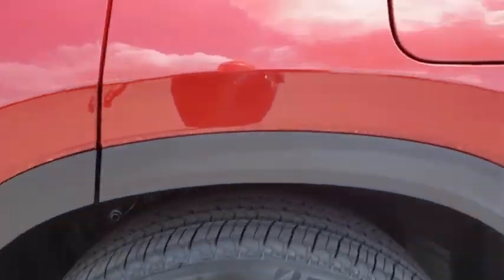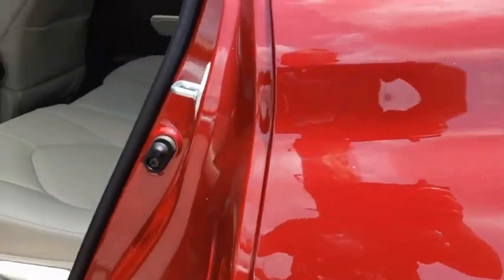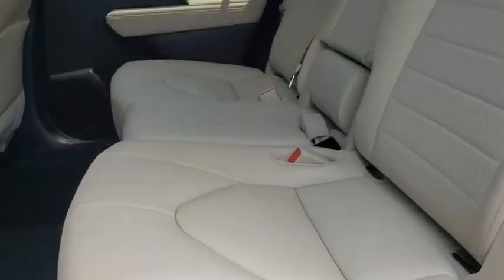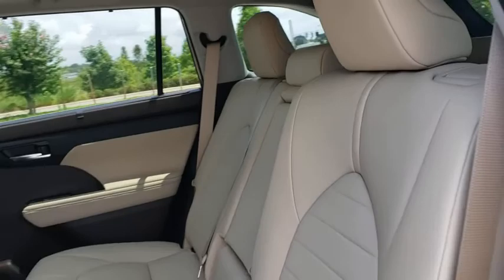Remote engine start, Bluetooth, leather-wrapped steering wheel, power steering, adjustable steering wheel, keyless start, auto-dimming rearview mirror, four-wheel disc brakes, aluminum wheels, cruise control.